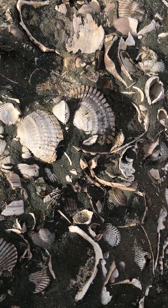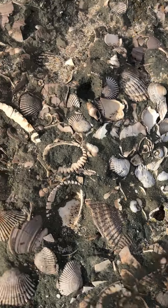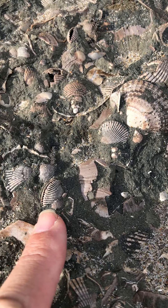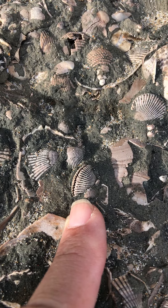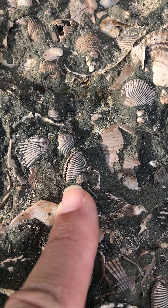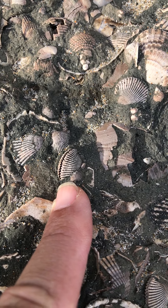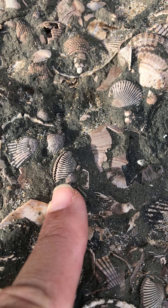Never before have I seen a brown film. These anadaras are preserved without any sediment inside, and that's super rare. It's even rarer to find a clam with a brown film preserved inside of each one.